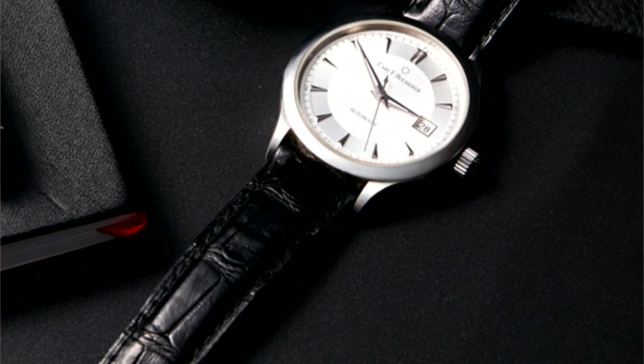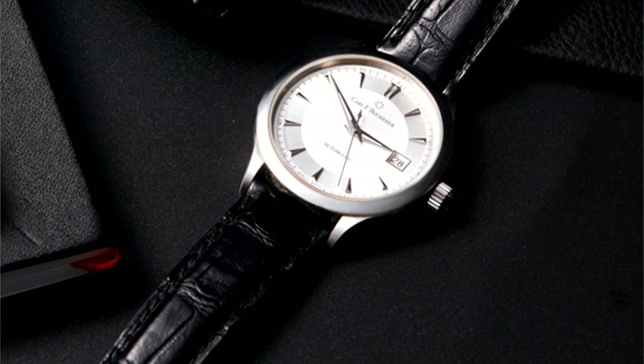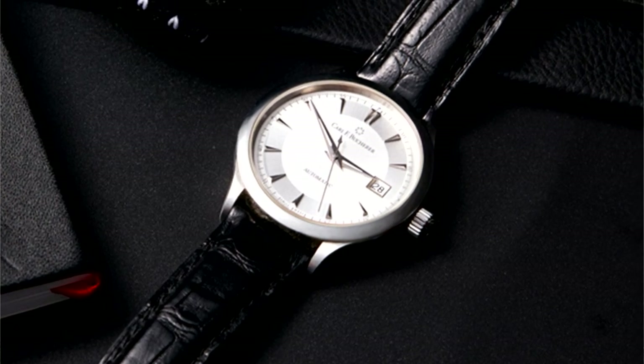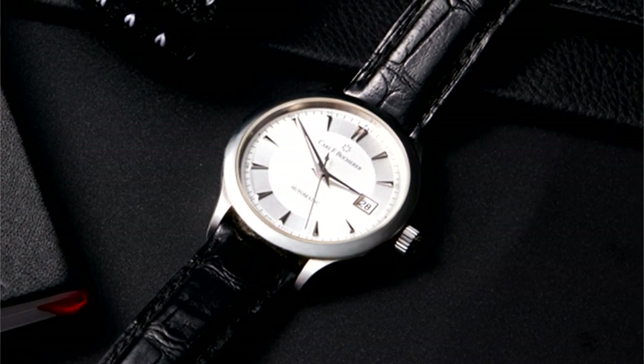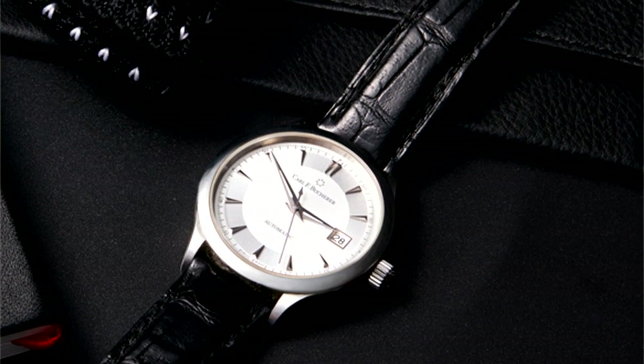It features a black alligator leather band, silver and white dial, and an anti-reflective sapphire crystal. As John's trying to stay alive, his running is actually keeping the automatic 25-jewel Swiss movement powered on his wrist. It's really a sort of irony placed on screen that as he's running for his life, John is also effectively running his wristwatch.